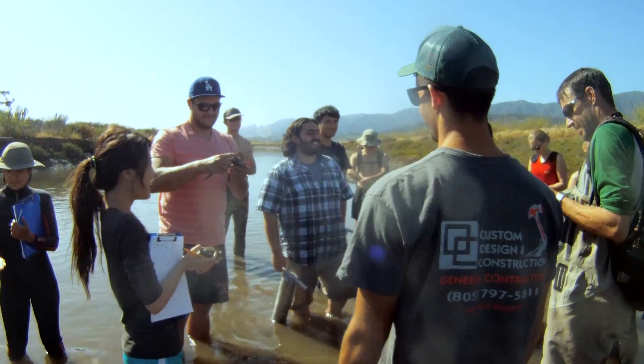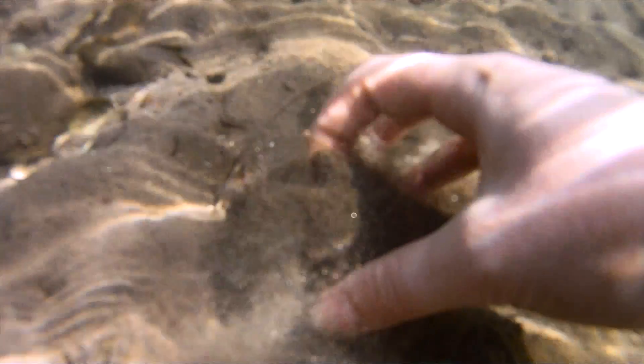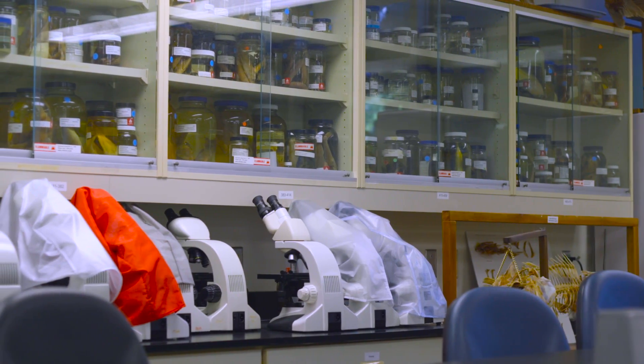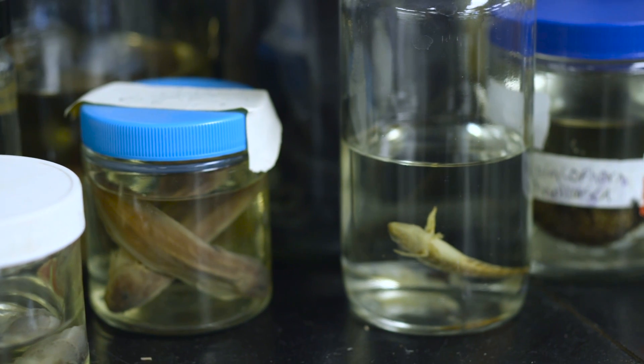One huge advantage of CSUN is the university really supports hands-on learning. Different professors teach the different field components of their courses in different ways.